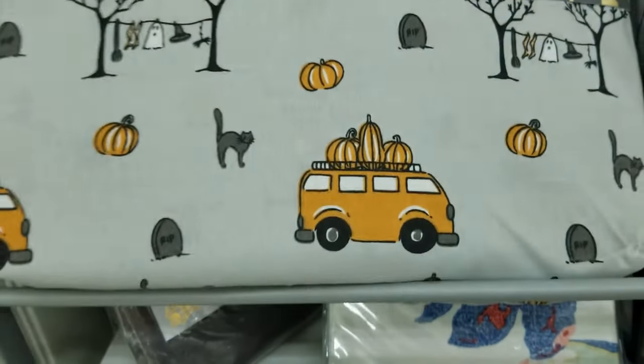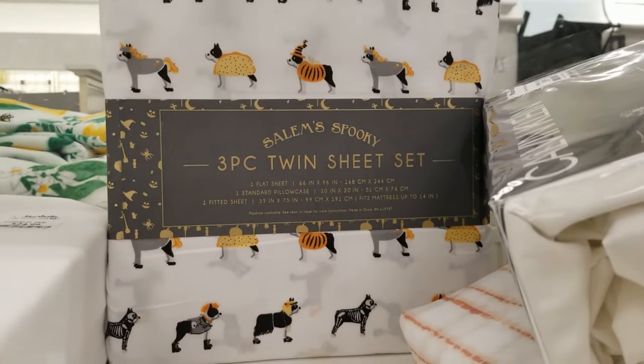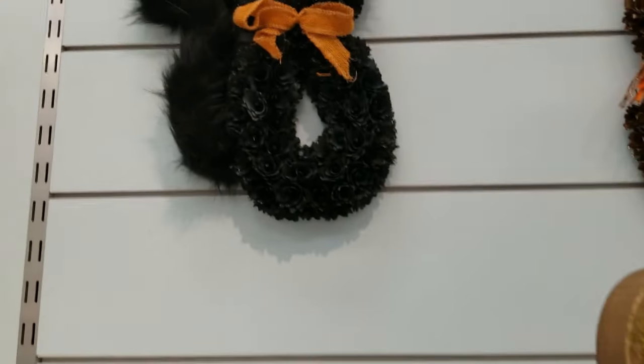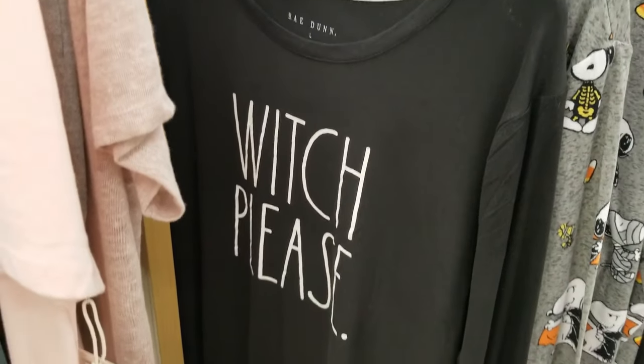They also had some twin-size sets I absolutely adored — pumpkins on a van design with black hats and gravestones. If they'd been queen size I would have purchased them, they were so cute. There was a wreath made of ornament balls with a spiderweb design in the center that said 'boo,' and some pajamas — a Rae Dunn one that says 'witch please' and Charlie Brown Great Pumpkin matching family pajamas.